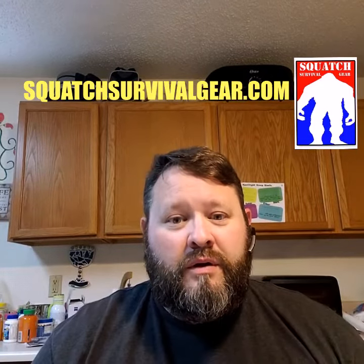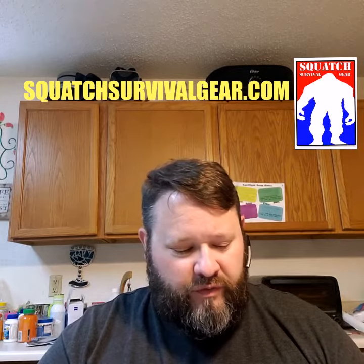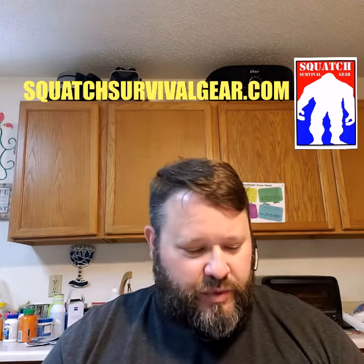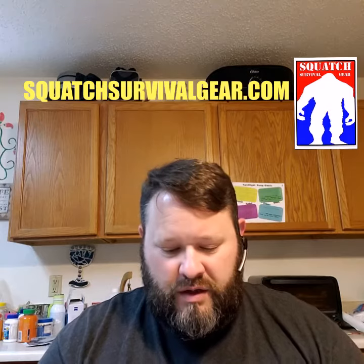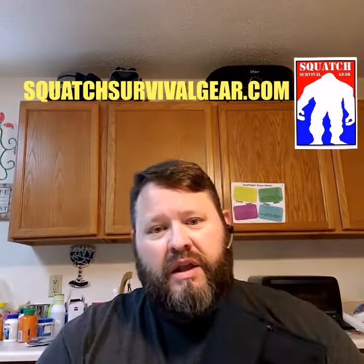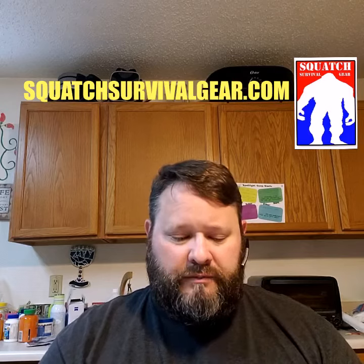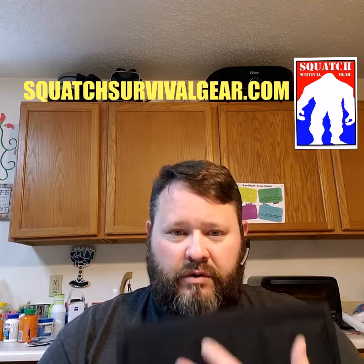Hey everybody, greetings from quarantine land. We have finally got our new Texas supplier for gear coming, so lots of ways to organize a range bag. All mil-spec velcro on the back so you can attach anywhere you want.